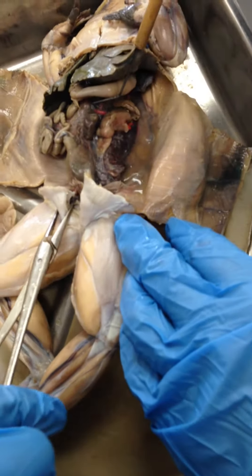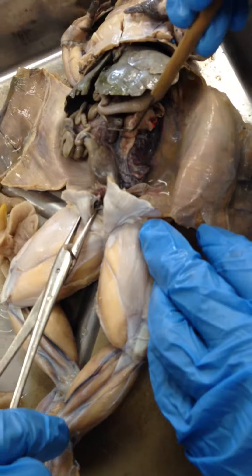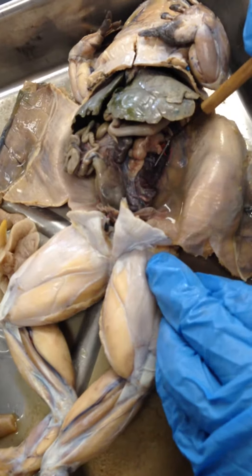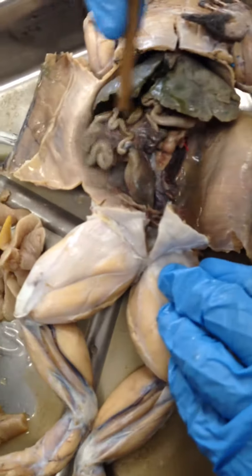If you look on the side here, you can see the spleen, which is this black area, and underneath here is a kidney, and that's on both sides.